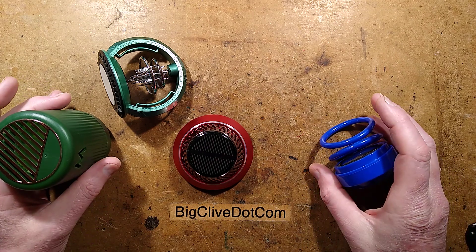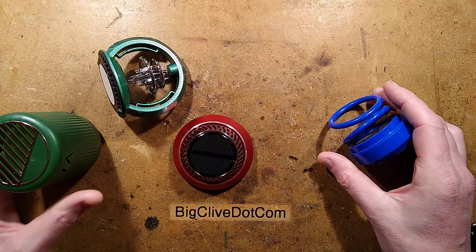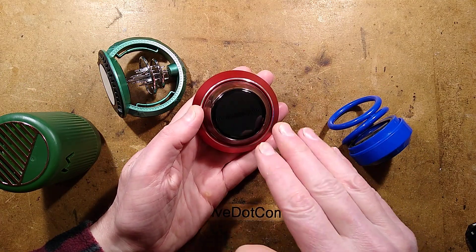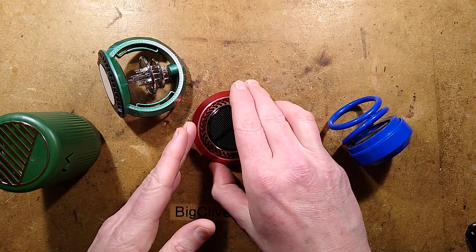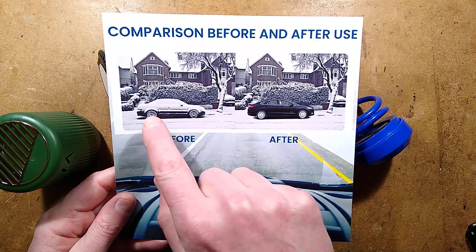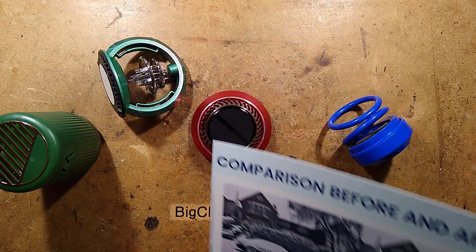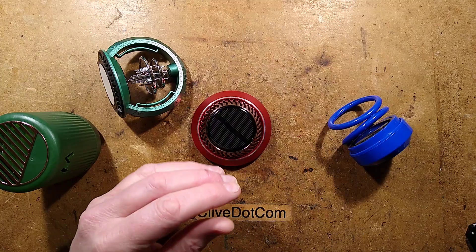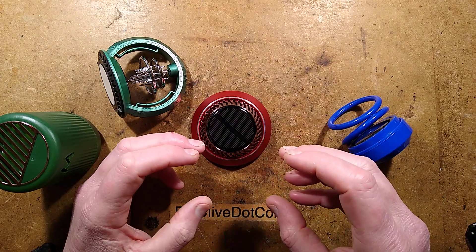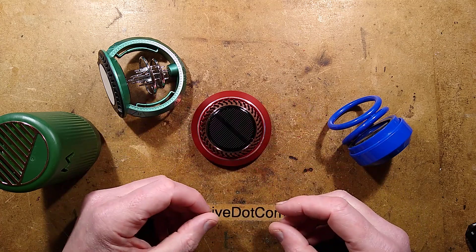Let's take a look at some very interesting microwave molecular vehicle de-icers. These are units that you put in the dashboard of your vehicle. They have a solar panel on some of them and a spinning alloy plate. The way they work is that when you put them on your dashboard, instead of snow forming on your vehicle, it keeps it absolutely clear because it uses a thermomagnetic gadolinium alloy to cause molecular agitation of airborne water molecules inside and outside the vehicle, and because they're agitating, they can't form ice.